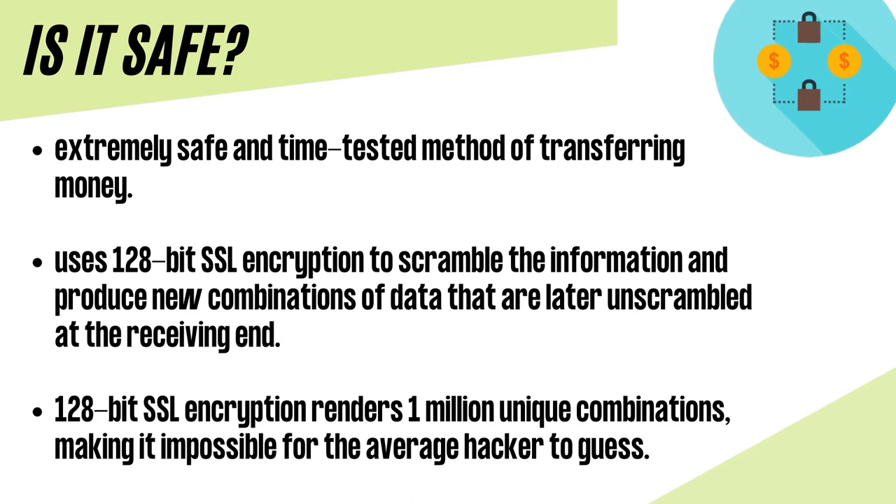EFTs are an extremely safe and time-tested method of transferring money. The system uses 128-bit SSL encryption to scramble the information and produce new combinations of data that are later unscrambled at the receiving end. 128-bit SSL encryption renders 1 million unique combinations, making it impossible for the average hacker to guess. Even with computerized brute force attacks, it is estimated that this would take several years to crack the code.